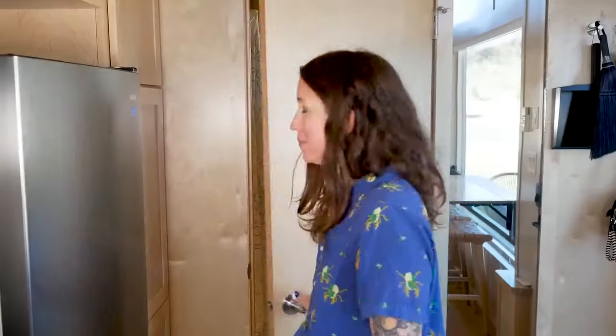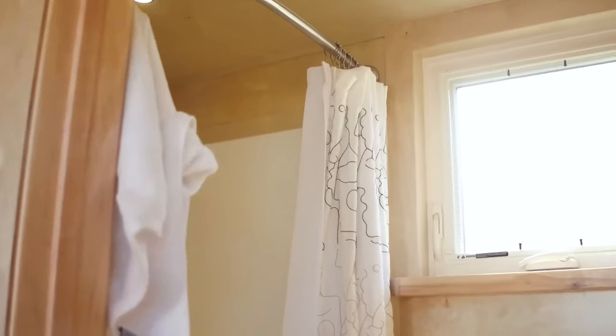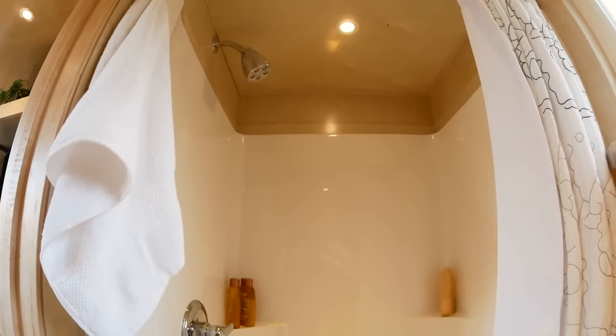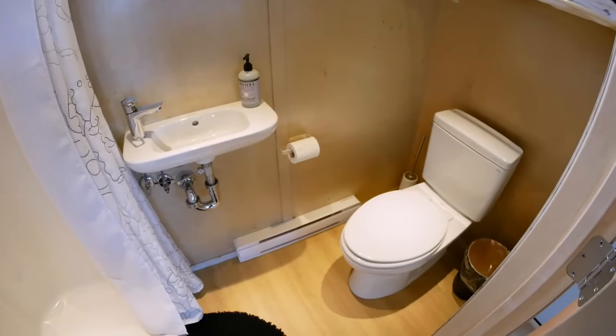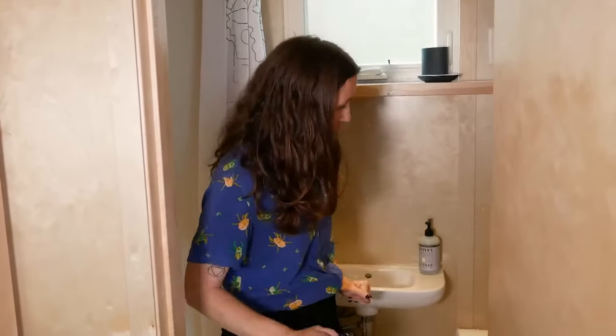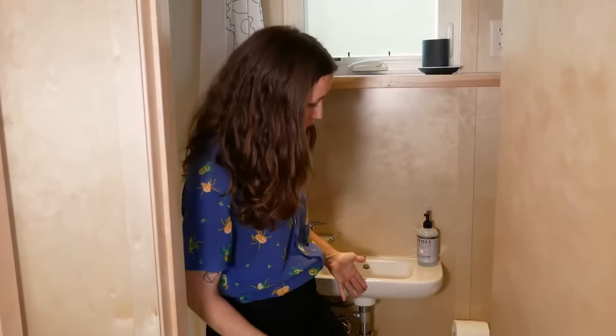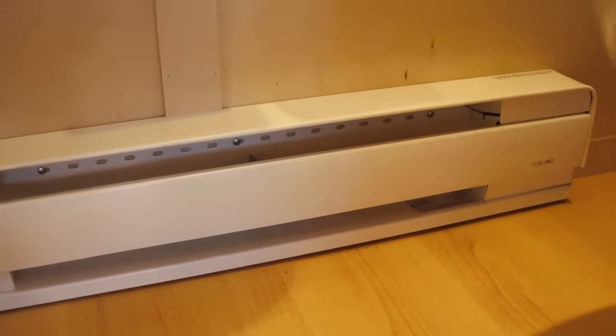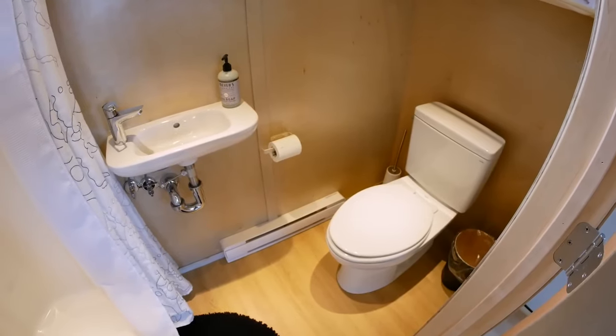Let's check out the bathroom. In here you have a 36-inch shower, which feels plenty big. We have a sink — just what you need, nothing more. Toilet — it is just a good old-fashioned toilet. It does not compost, it flushes just like normal. What I do really love is this heater vent on the floor. There's nothing worse than a cold bathroom in the morning, so you turn this on, be cozy, and enjoy your morning routine.